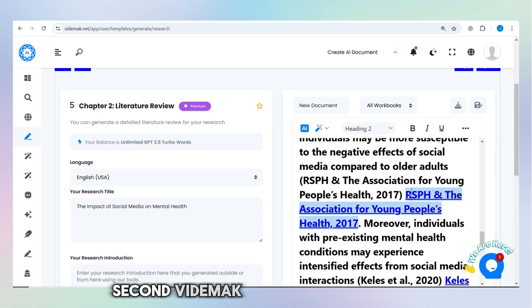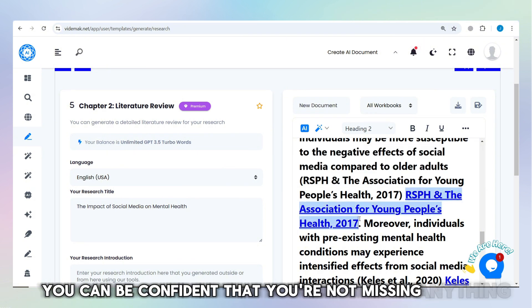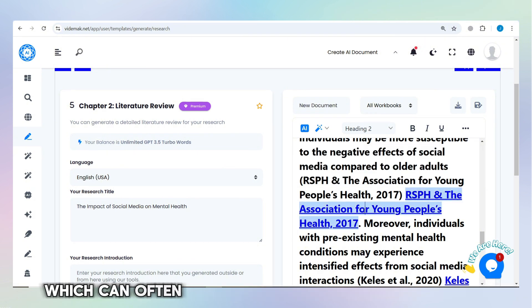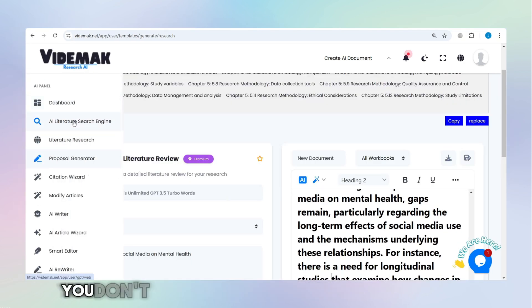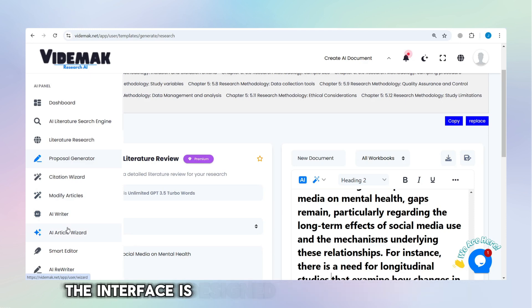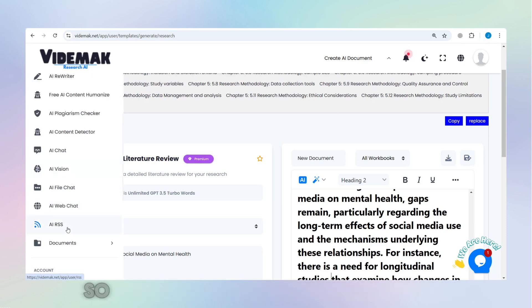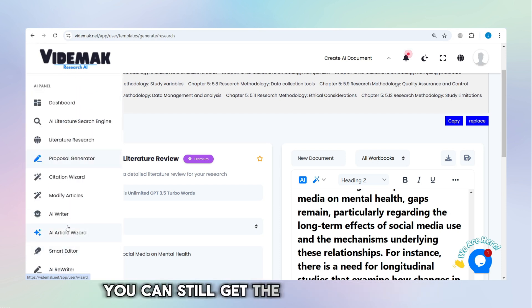Second, Vidamok is extremely accurate. You can be confident that you're not missing anything important, which can often happen when you're doing everything manually. Third, it's very easy to use. You don't have to be a tech expert to use Vidamok. The interface is designed to be simple and intuitive, so even if you've never used AI tools before, you can still get the hang of it quickly.